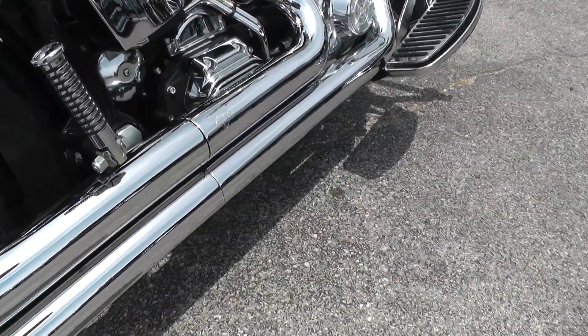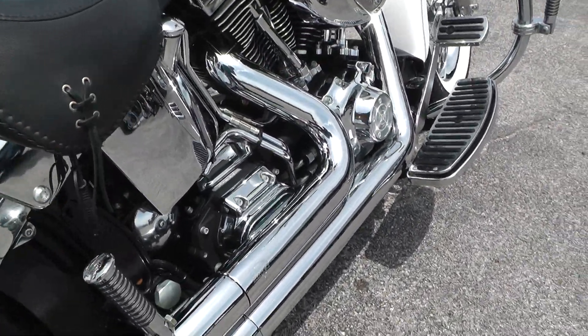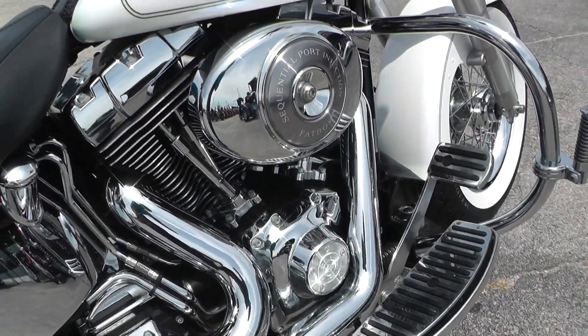Got a set of Vance and Hines exhausts. We'll put you a battery tender lead on it. Twin Cam 88 with a 5-speed.